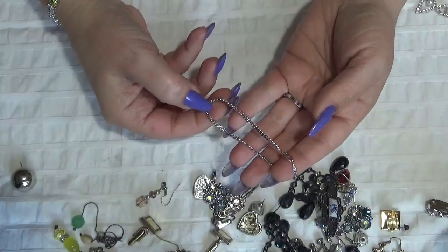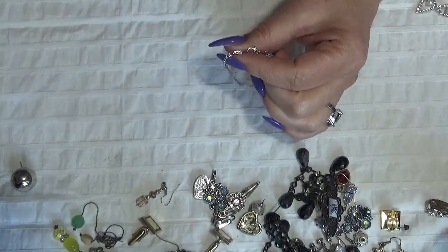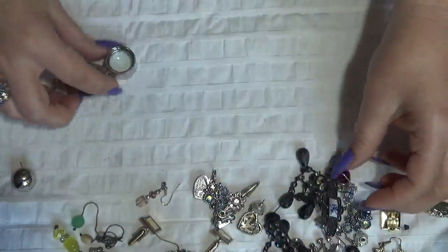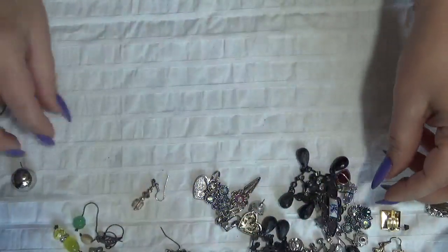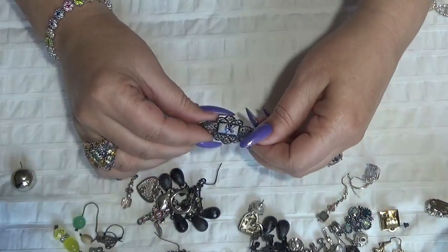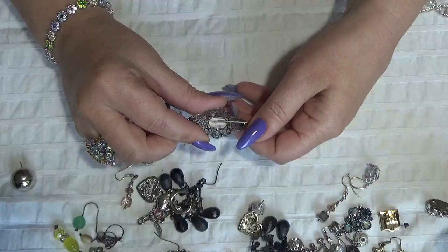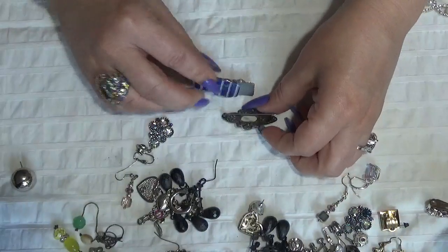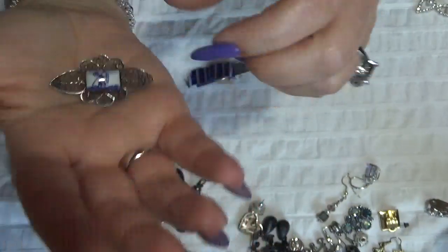This is another bracelet — this one is a tennis bracelet. I think it's a Monet, yes it's a Monet. And two gold tone cufflinks in here. Oh, this is another brooch — oh my, this is beautiful too! Like a windmill, kind of Dutch-inspired. This might be silver too — it looks like silver, with the filigree.